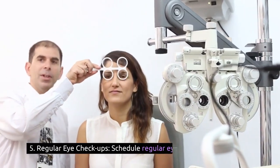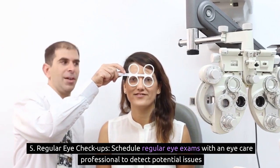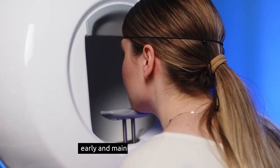5. Regular eye checkups: schedule regular eye exams with an eye care professional to detect potential issues early and maintain optimal eye health.